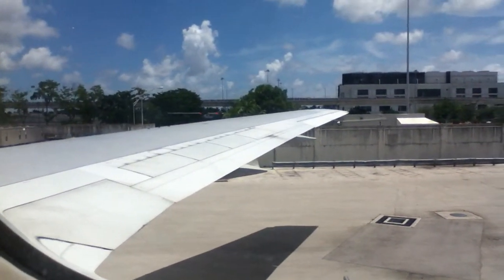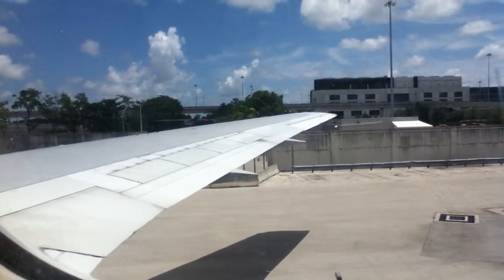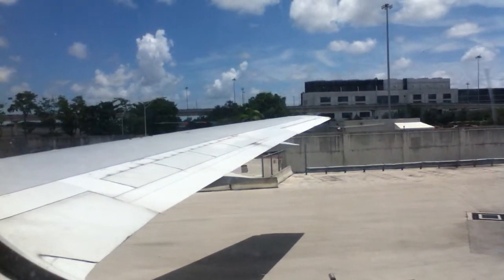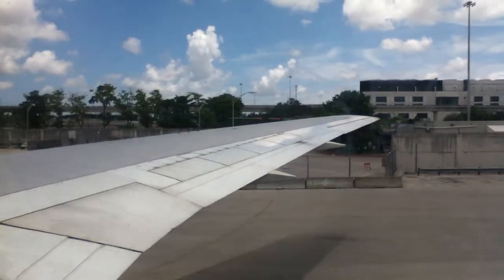As we prepare for takeoff, please be sure your seat back and tray table are stowed, and carry-on baggage is under the seat. At this time, all electronic devices must be turned off. You will find our electronic device policy in the back of American Way magazine.